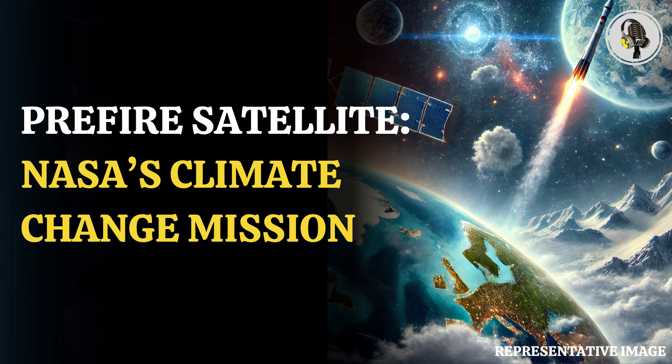Welcome to our podcast, where we cover unique and interesting stories for you. In this episode, we will discuss NASA's launch of the PREFIRE satellite to monitor, predict, and help combat climate change.